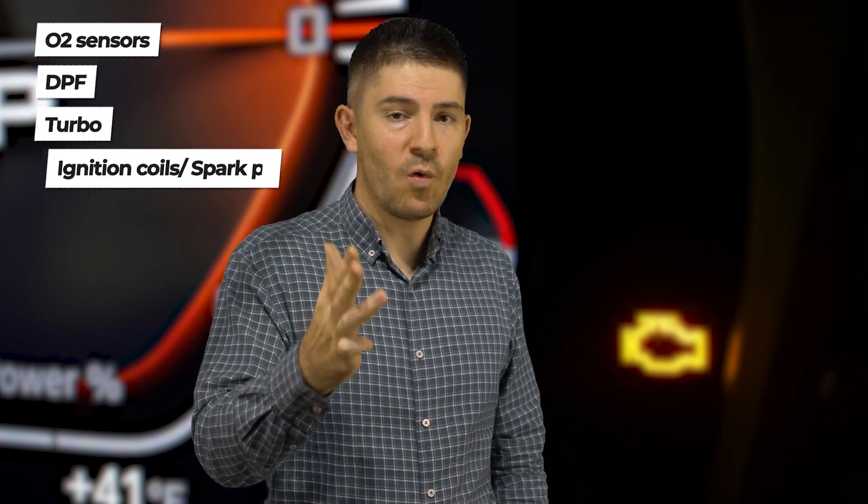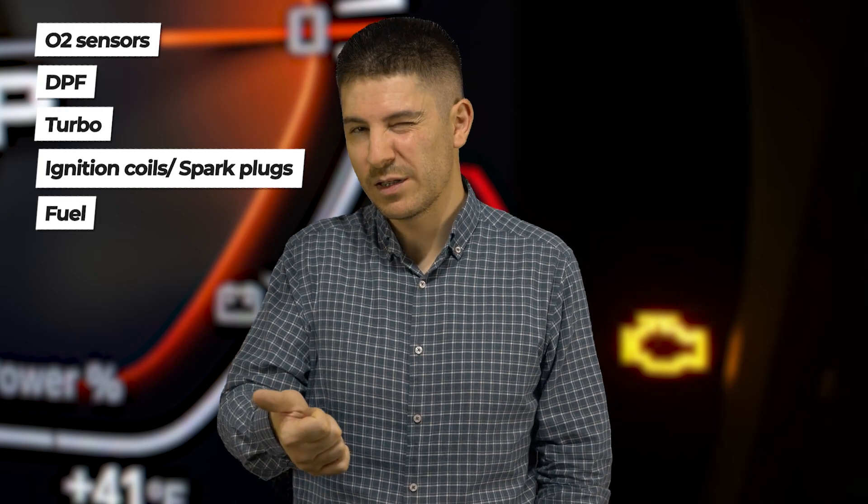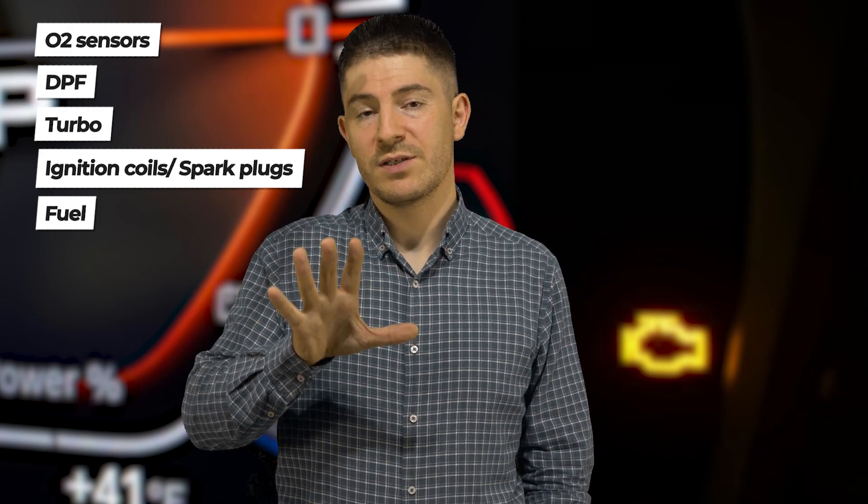There are over 50 reasons why you can get a check engine fault light, but these are the most important and most common. The top five reasons are: oxygen sensor, DPF, turbo, ignition coils, and poor fuel or leaving the gas cap loose or overfilling. You can get a check engine light even if you buy a brand new car. Let me know in the comments what you think, and I'll see you in the next episode.